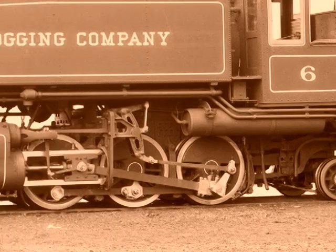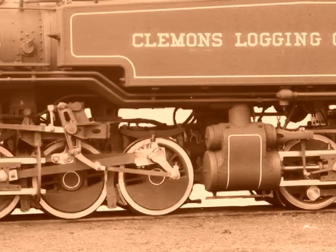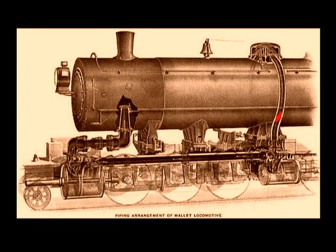Mallet's system used two steam engines under the same boiler. The rear engine was rigidly attached to the boiler, while the front engine was hinged to allow for lateral movement. With compounding, steam from the boiler entered the high-pressure rear cylinders, and the exhaust was used to power the bigger, low-pressure front cylinders. All but six of the 42 logging mallets built by Baldwin used this system.